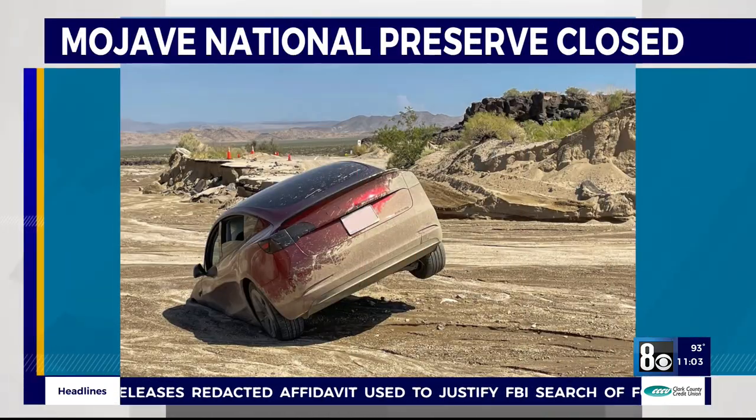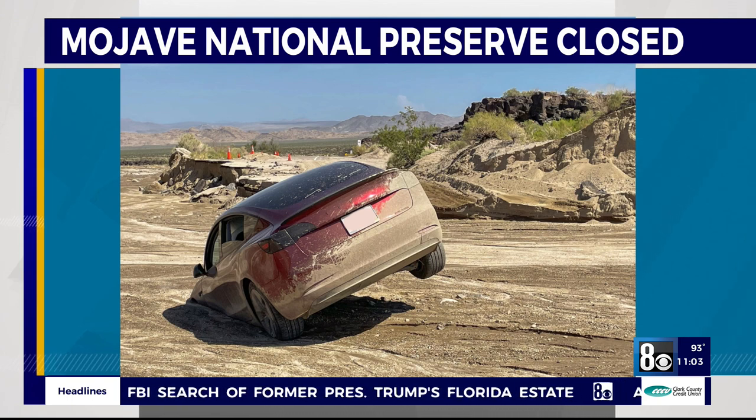Monsoon storms are taking a toll on the Mojave National Preserve. This is an example of what can happen to a car on a flooded road. Fortunately, no one was hurt.